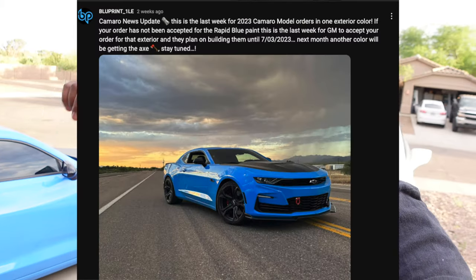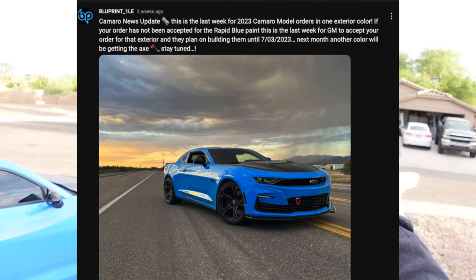There is some new news regarding the Camaro. We finally got some updated colors and found out what the color for the new Collector's Edition is going to be. Now the sad news: Rapid Blue is done. I did a community post on YouTube about this, but Rapid Blue is done — after around July 1st, if your order wasn't accepted by last week, you're not getting Rapid Blue anymore. Rapid Blue is gone.